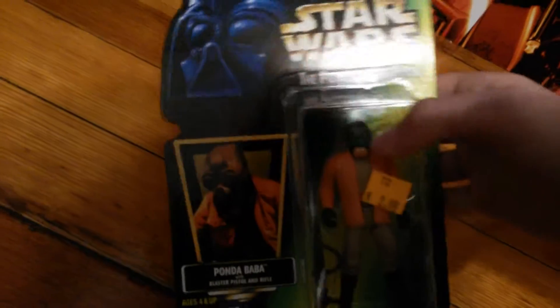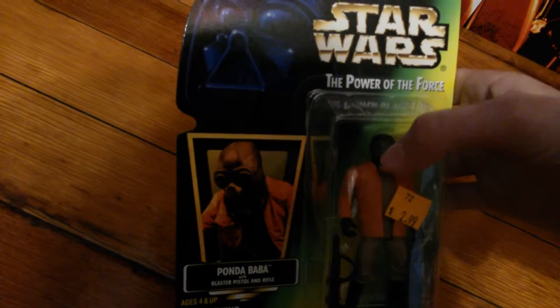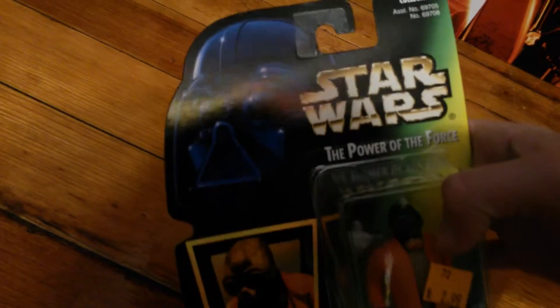I really like him. I was looking for Scorch — they didn't have him there. I was also looking for the white Boba Fett and they didn't have him there either.